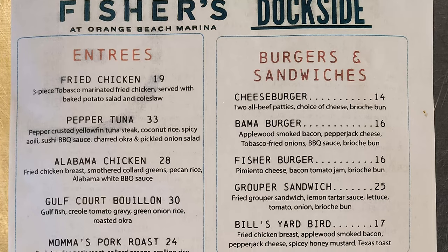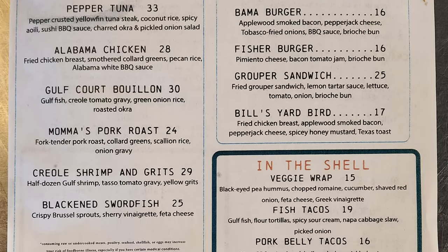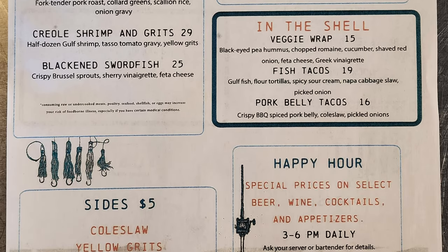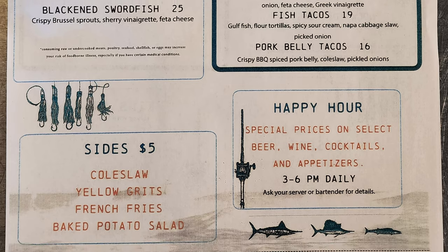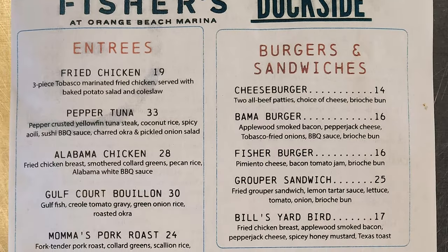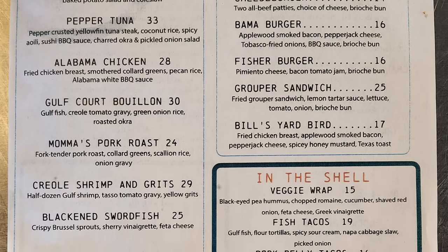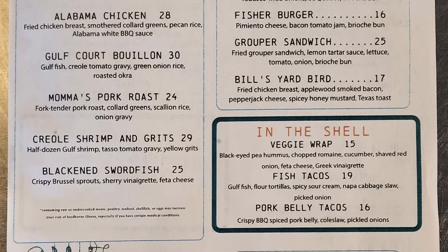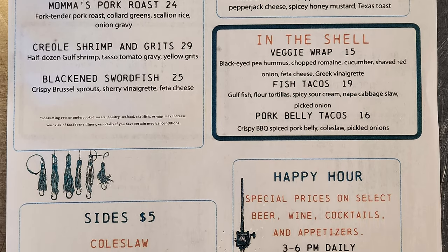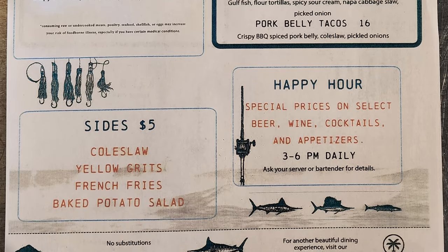Entrees include fried chicken, peppered tuna, Alabama chicken, gulf court bouillon, mama's pork roast, creole shrimp and grits, and blackened swordfish. Sides are coleslaw, yellow grits, french fries, and baked potato salad. Burgers and sandwiches include cheeseburger, Bama burger, Fisher burger, grouper sandwich, Bill's yard bird, veggie wrap, fish tacos, and pork belly tacos. Happy Hour runs from 3 to 6 p.m. daily with special prices on select beer, wine, cocktails, and appetizers.